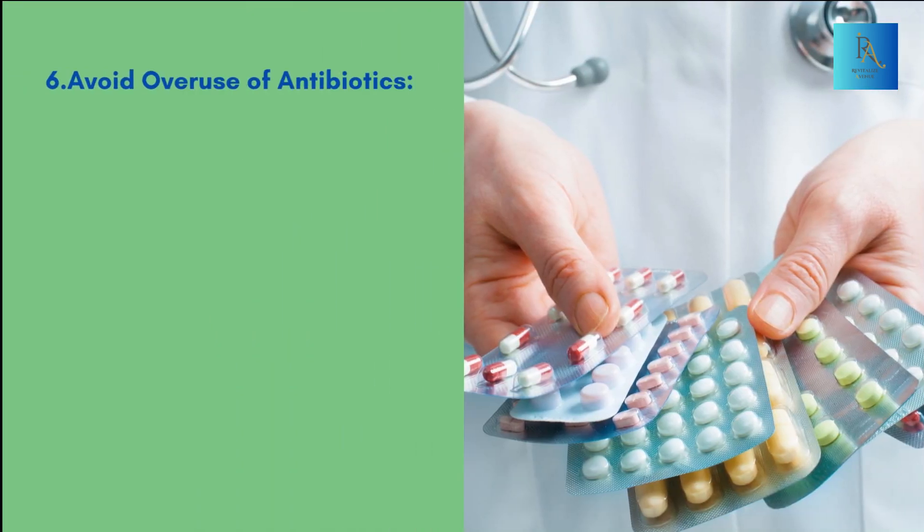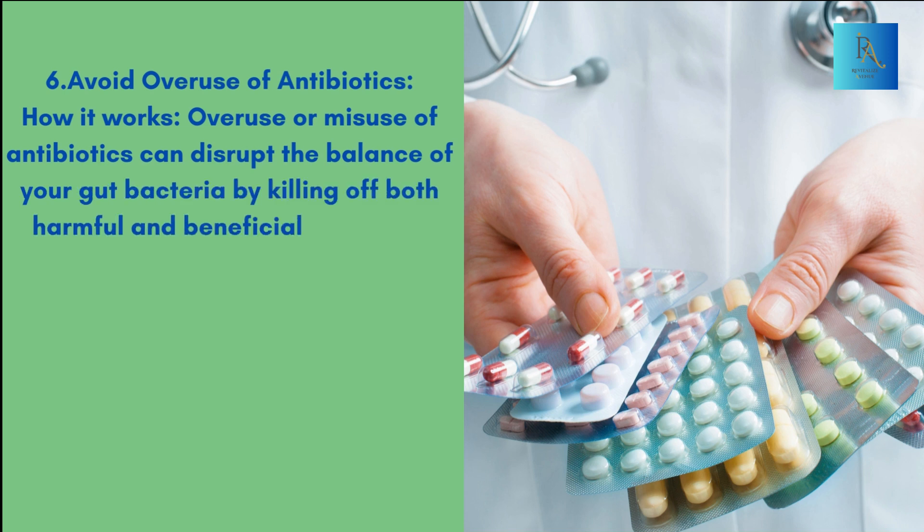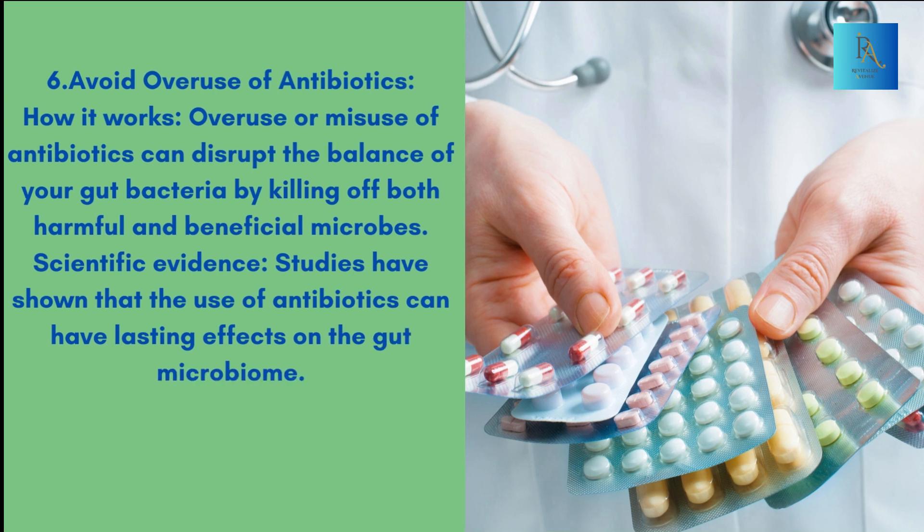6. Avoid Overuse of Antibiotics. How it works: Overuse or misuse of antibiotics can disrupt the balance of your gut bacteria by killing off both harmful and beneficial microbes. Scientific Evidence: Studies have shown that the use of antibiotics can have lasting effects on the gut microbiome.